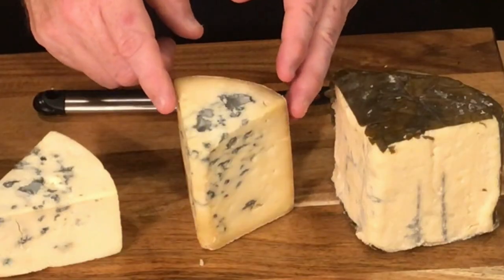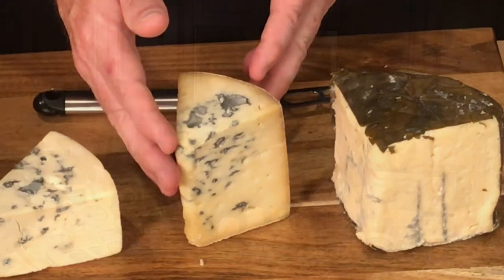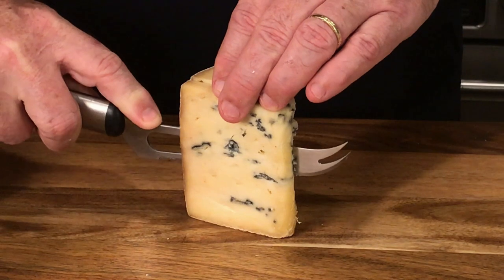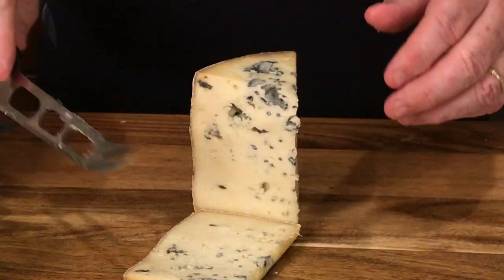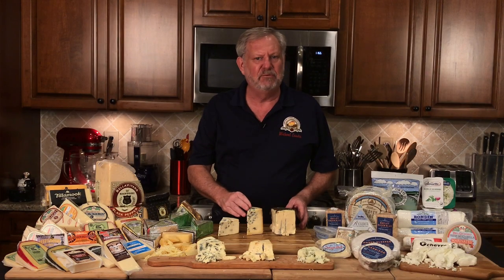The Jasper Hill Farm Bailey Hazen Blue is a reserve supreme champion at the International Cheese Awards — they also won three additional trophies at that time. Bailey Hazen Blue is a Jasper Hill Farm original made with whole raw milk. It has a fudge-like texture, toasted nut sweetness, and a lot of spicy character to it. The paste is dense and creamy, and you can really see how much blue veining this particular cheese has. It's a beautiful cheese.